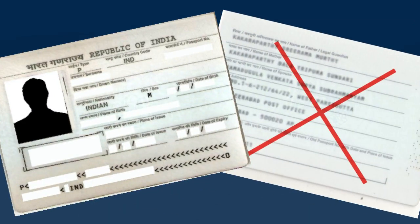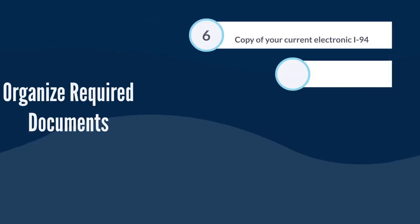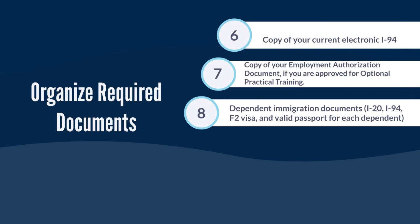4. Copy of your valid passport, photo page only. 5. Copy of your visa. 6. Copy of your current electronic I-94. 7. Copy of your employment authorization document if you are approved for optional practical training. 8. Dependent immigration documents — I-20, I-94, F-2 visa, and valid passport for each dependent.